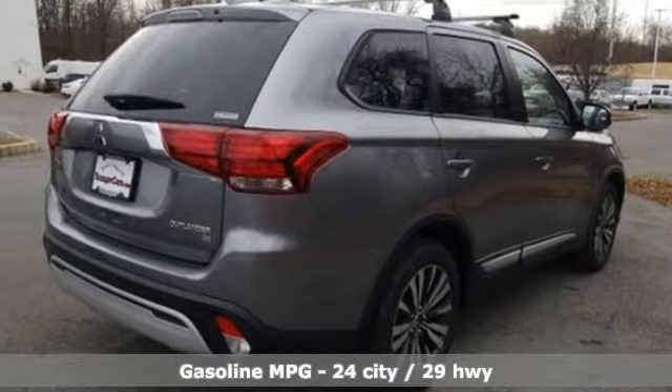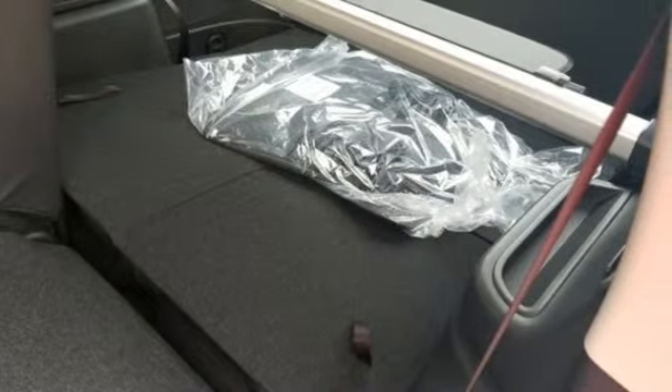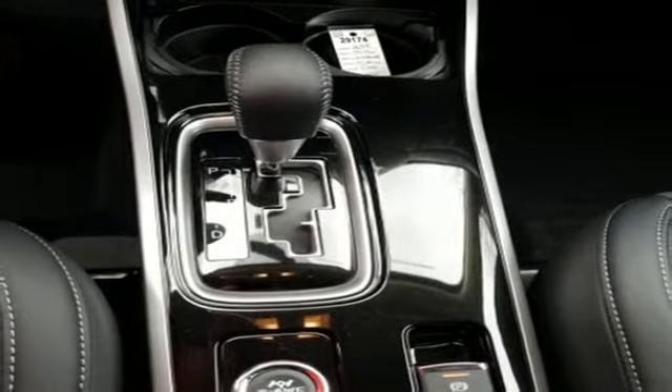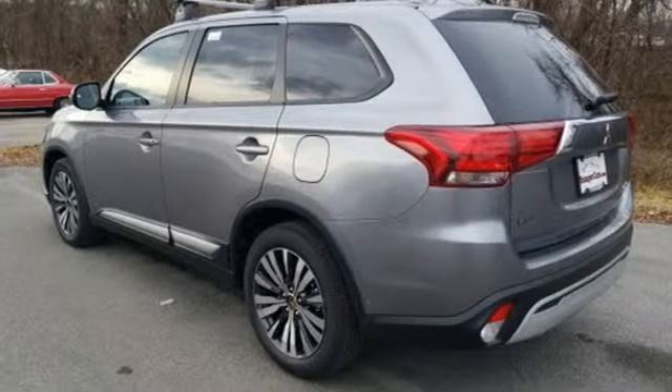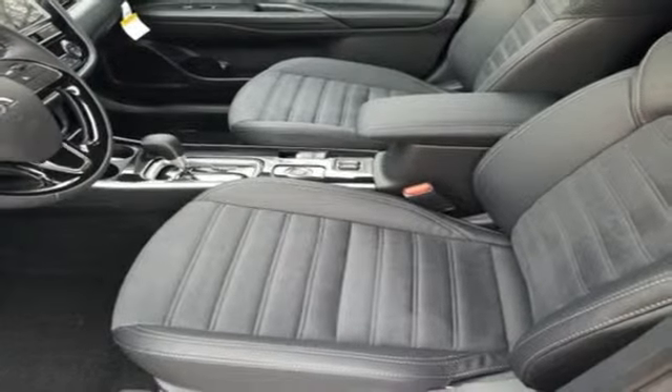power heated mirrors, dual zone climate control, smartphone wireless charging, front heated bucket seats, inline four cylinder engine, aluminum wheels, electronic shift on the fly, and continuously variable automatic transmission.